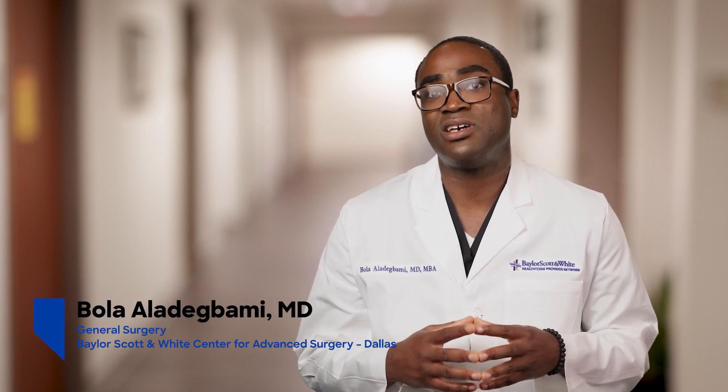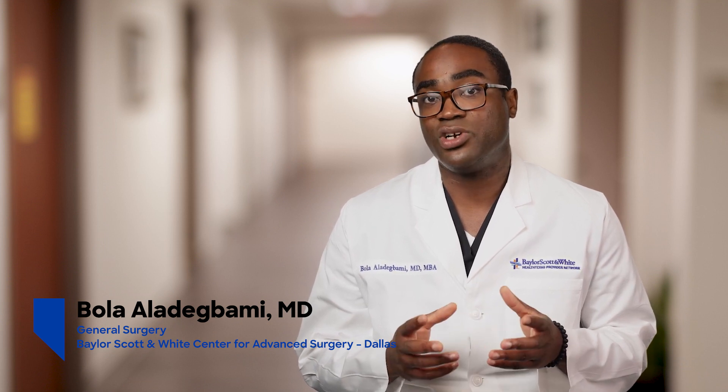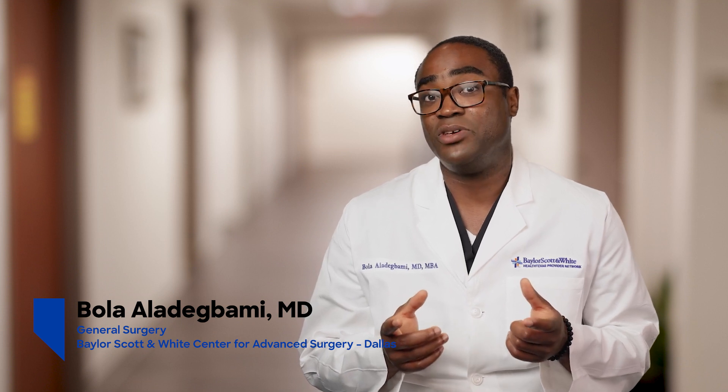Hello, my name is Dr. Bola Aladigbami, and I am a surgeon at the Billiscott and White Center for Advanced Surgery. I specialize in minimally invasive surgery, specifically abdominal wall reconstruction. Today, I wanted to describe inguinal hernias and how this might be treated.